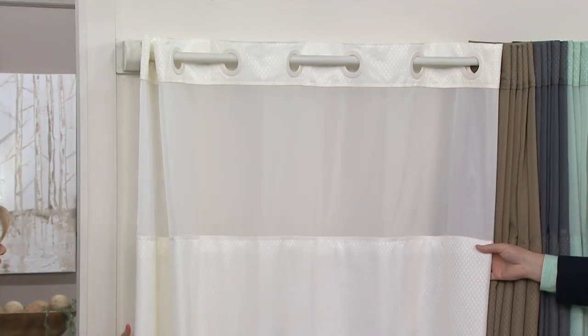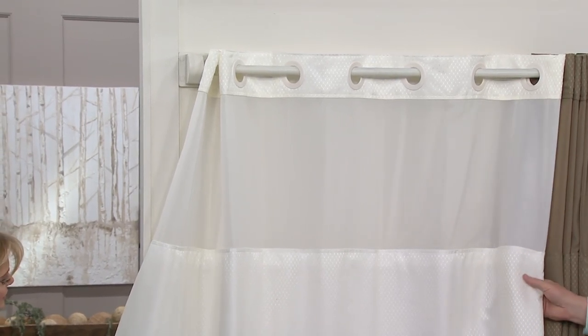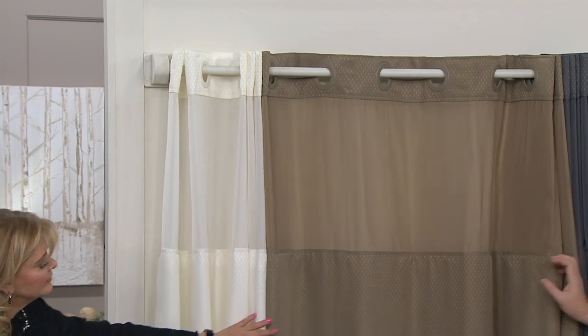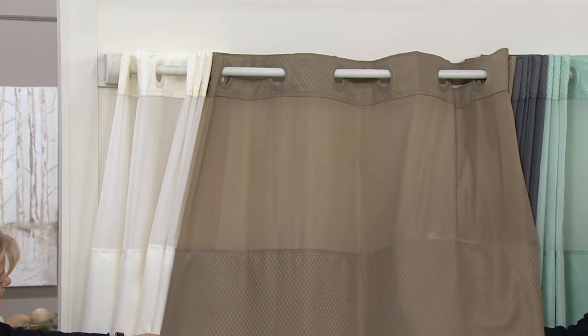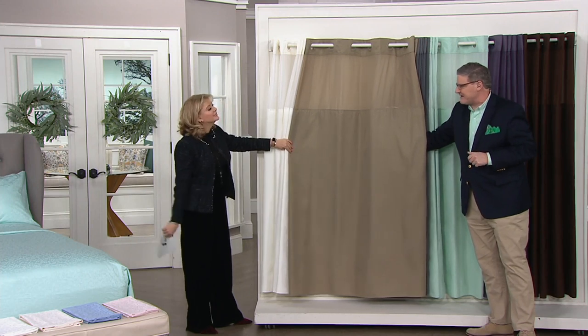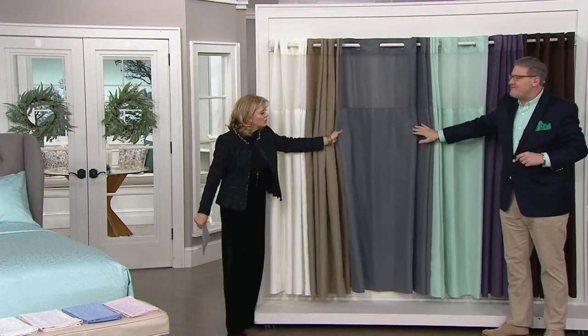We've got lots of colors to pick from. The first color is off-white — a sugary, warm marshmallow off-white. Next, grouping the neutrals together, we have taupe: a warm, bronzy taupe with a little bit of olive undertones. You can see the diamond pattern that's woven in — this is not a print, it's actually woven in, so you get that textured look. Then we have deep gray.